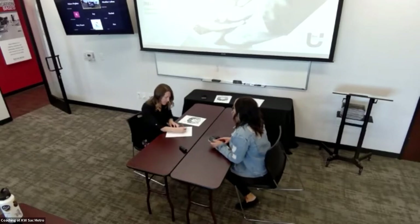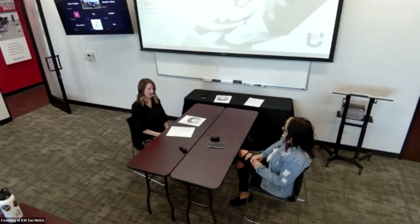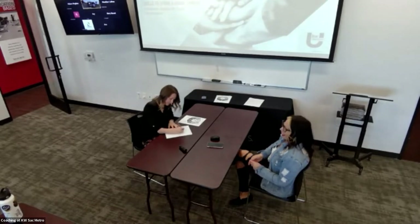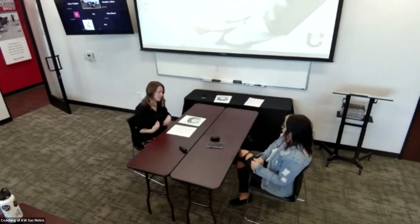Did you get pre-approved yet? Yes. What's your price range? Around $400,000. Have you been looking at homes online? Yes. Seen anything you like in that price range? No. What does your price range look like when you see something you like? Probably more like $350,000 to $500,000. Have you talked to your lender about getting up to a $500,000 pre-approval? That's a possibility.